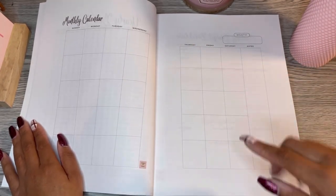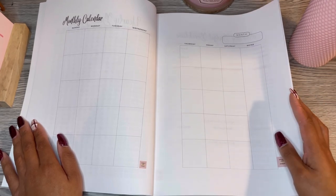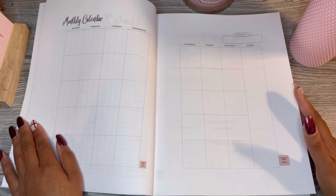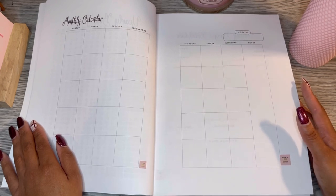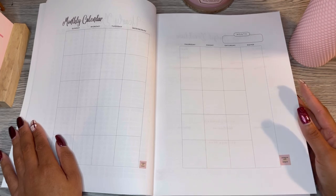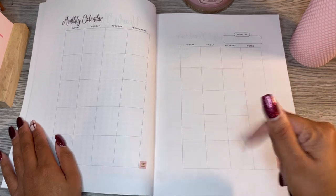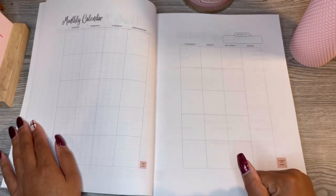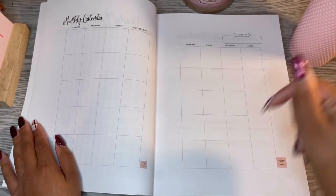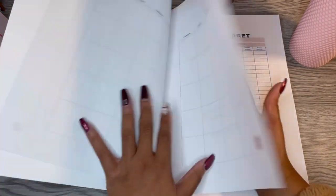There are so many notes sections in here because life is a hustle and bustle and we forget things. If you're on the phone and someone says 'let's have lunch two weeks from now,' you can jot it right down. 'I have lunch with so-and-so on the 17th' — boom, you won't forget.